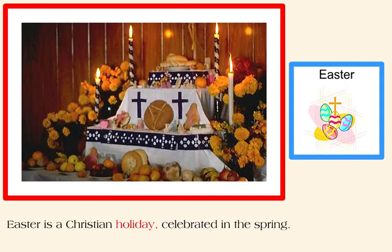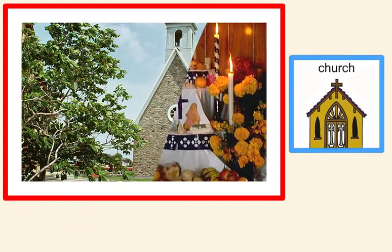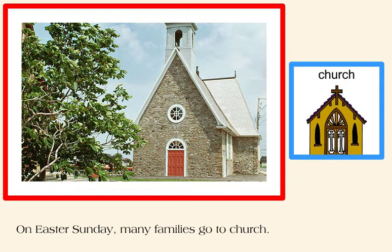Easter is a Christian holiday, celebrated in the spring. On Easter Sunday, many families go to church.